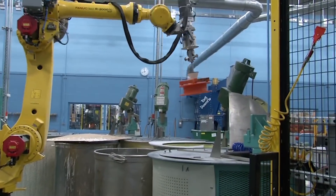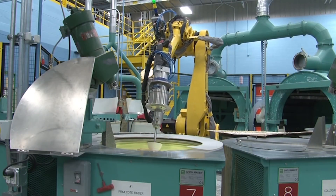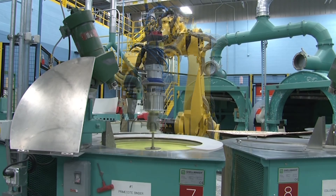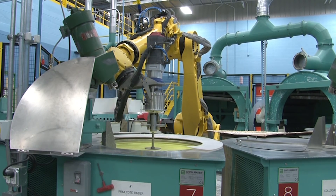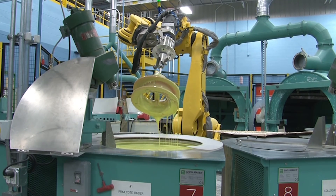In day one of the casting process, the Phanex R2000IC robot loads the wax hanger then moves it to the first slurry tank. The robot dips the hanger into the tank at 45 degrees in order to ensure complete part coverage. On the first day, the thinnest slurry and the finest ceramic sand are used.